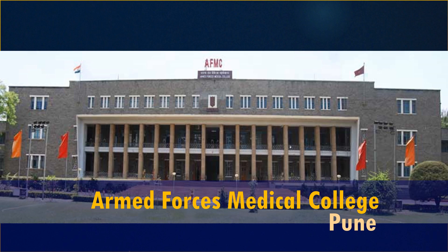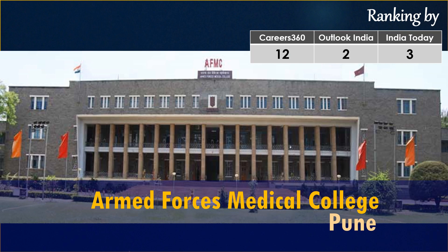AFMC Pune is a premier medical institute of India and a center of excellence for medical education and research. It was initially established in 1948 for postgraduate courses, and the graduate wing for the MBBS course was started in 1962. The college provides training to undergraduate and postgraduate medical and nursing students with assured career prospects in the defense services. AFMC has been consistently rated among the top three medical colleges in India — Outlook India placed it at second place and India Today gave it the third rank.